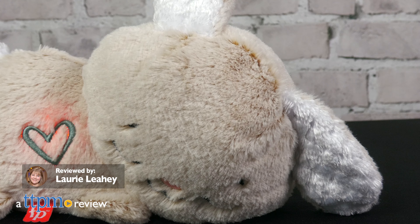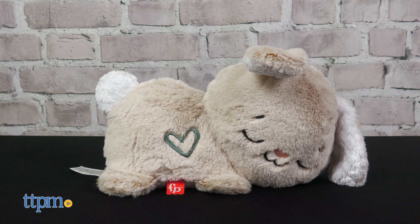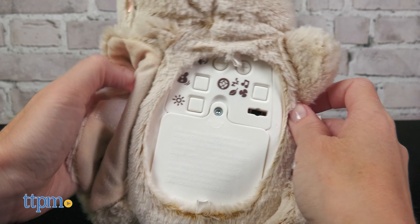Soothe and settle your baby with the Fisher Price Soothe and Settle Bunny. This plush bunny is ready for bedtime and nap time with 30 minutes of music and sounds, and we received one for free to review.